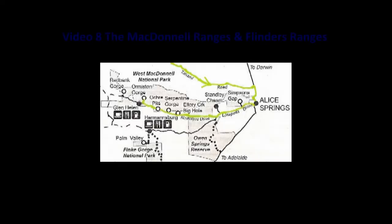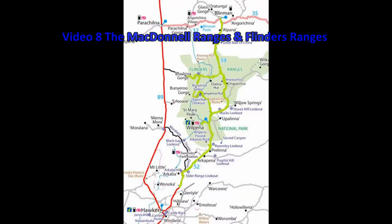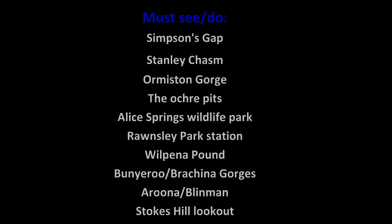The road from Alice to Glen Helen Gorge is all bitumen. Roads in the Flinders Ranges range from bitumen to fairly well maintained dirt. Any rainfall of more than about 10 to 15mm will result in closed roads in the Flinders Ranges.